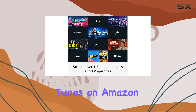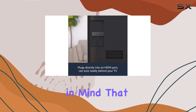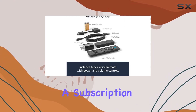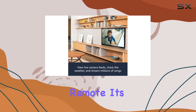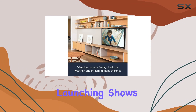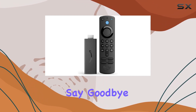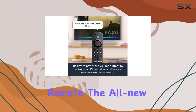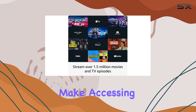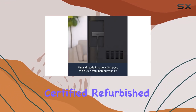Stream your favorite tunes on Amazon Music, Spotify, Pandora, and more — just keep in mind that some services may require a subscription. What sets this apart is the Alexa Voice Remote. It's not just for searching and launching shows; it also comes with power and volume buttons. Say goodbye to remote clutter — control your TV and soundbar with a single remote. The all-new preset buttons make accessing your favorite apps a breeze.